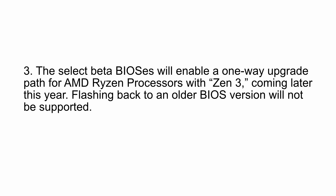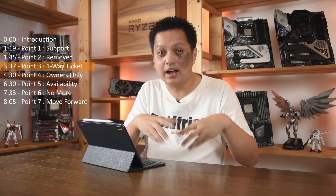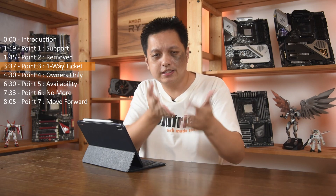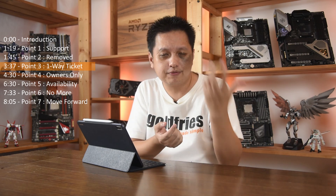Point number three: the select beta BIOS will enable a one-way upgrade path for AMD Ryzen processors with Zen 3 coming later this year. Flashing back to an older BIOS version will not be supported. BIOS flashback is generally available on high-end boards, not typically on B450 anyway. But basically, once you flash that BIOS, you will not be able to go back — if you updated it for the fourth-generation, you're stuck there.